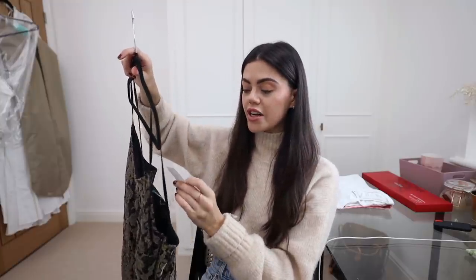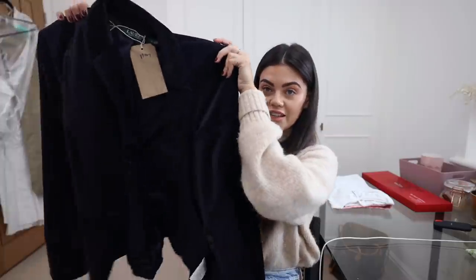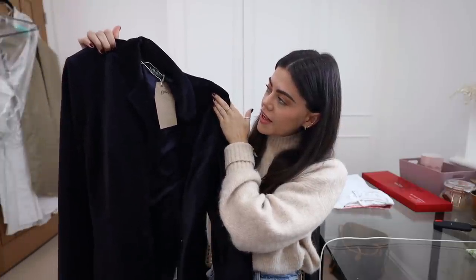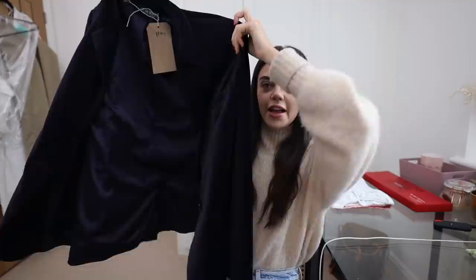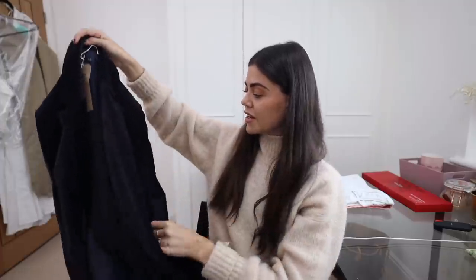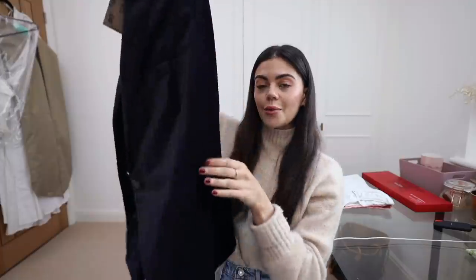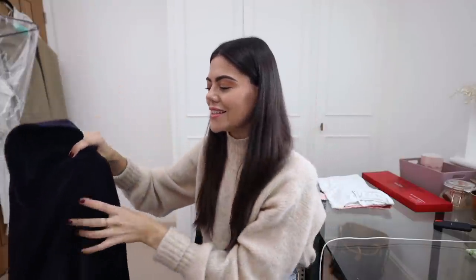This is right up my street. It was 65 pounds and I think it's something that's going to stay in my wardrobe forever. Something I'm really focusing on is buying less but accepting things will be more expensive — things I'll keep forever. And then this was 45 pounds — a navy Ralph Lauren velvet jacket. It says UK 12 women's but it fits me like an absolute dream.